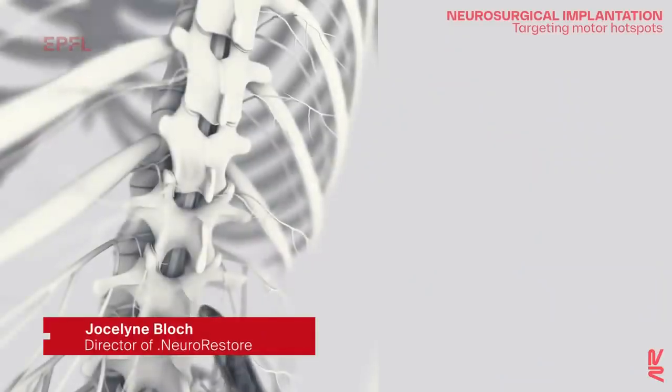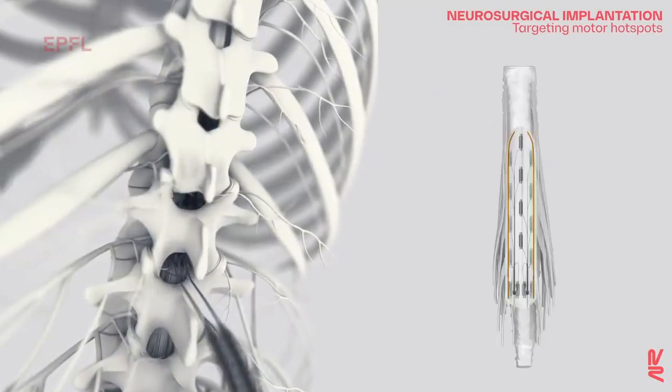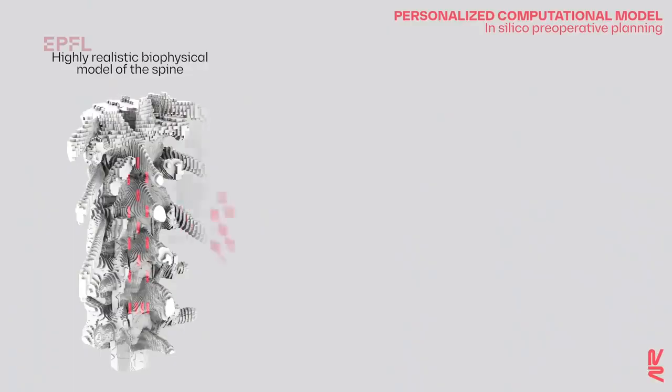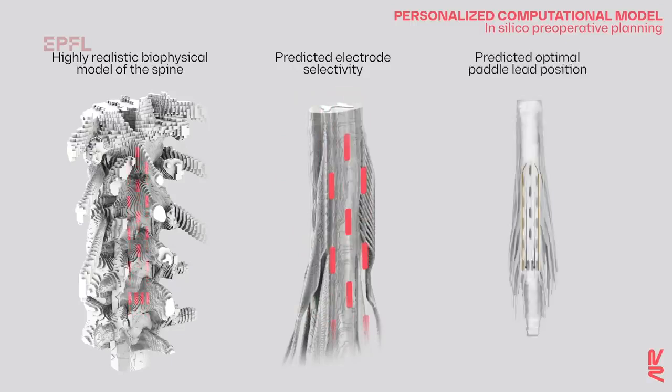Today, we develop new technologies, more precise, that allow us to address the deficits of individuals with complete sensorimotor paralysis. We've designed a completely new electrode array that is wider and longer. I could implant this electrode array just under the vertebra and upon the spinal cord. With this technology, we could access a broader region of the spinal cord in order not only to activate the leg muscles, but also the trunk muscles. We stimulate the spinal cord with spatiotemporal stimulation patterns that reproduce the way the spinal cord is activated naturally by the brain.